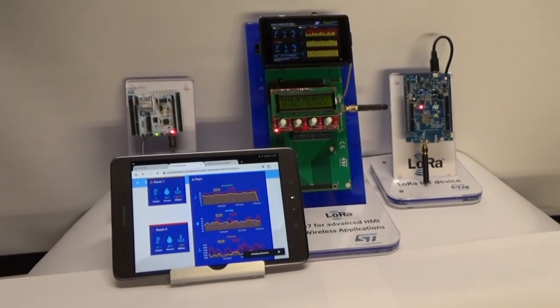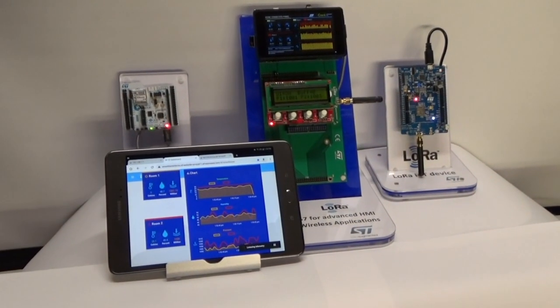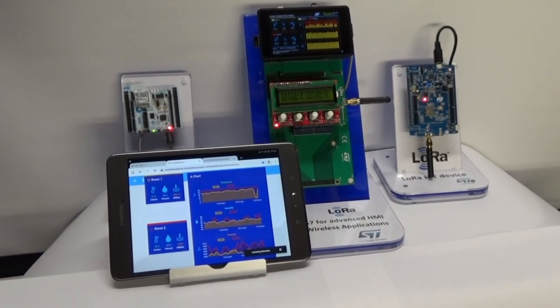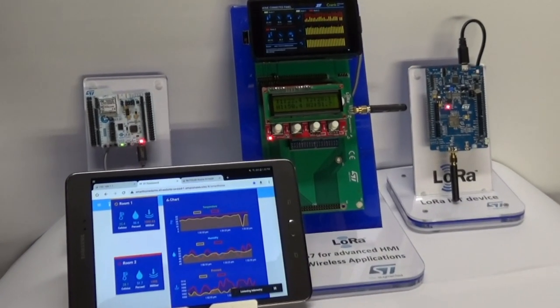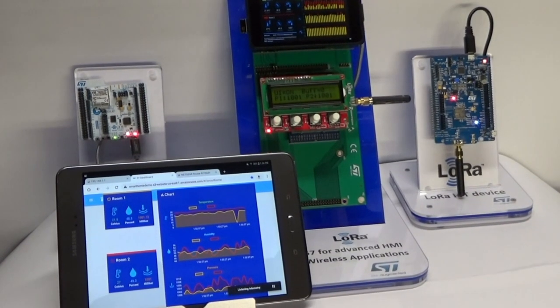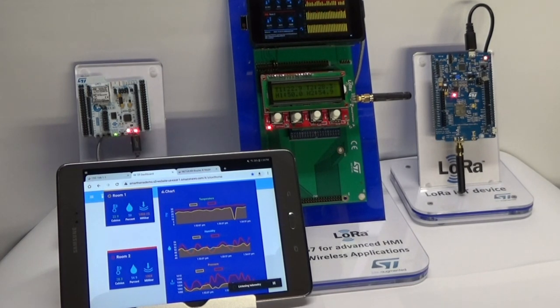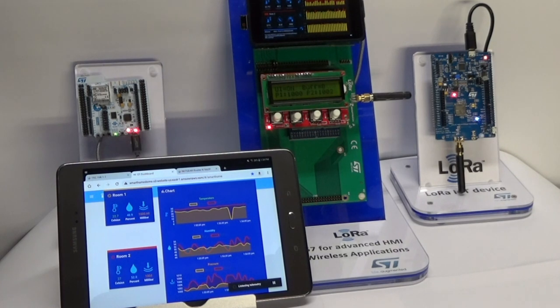The development boards used are an STM32MP1 discovery board, an STM32WB nucleo board, and an STM32LORA discovery board with a Murata-LORA module powered by an STM32L0. The STM32MP1 discovery board is using expansion shields for BLE, LORA, and the segment LCD.